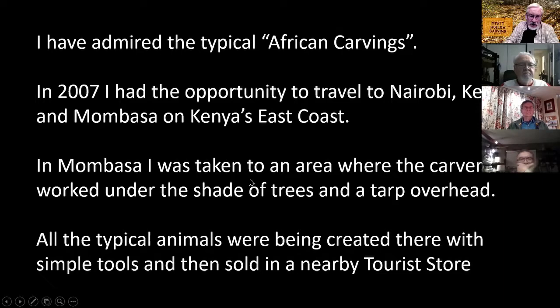I've admired the typical African carvings — the elephant, the giraffe, monkeys, different kinds. In 2007 my wife and I had the opportunity to go to Nairobi, Kenya. We also went over to Mombasa — I was there to be the facilitator and speaker at a Canadian retreat. Mombasa is on the coast of Kenya, and when we were there we were taken to a carving village — a place with big trees and lots of shade, with tarps in case it rained.